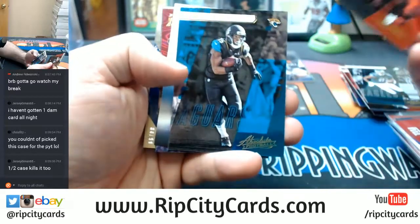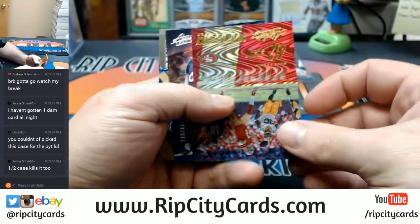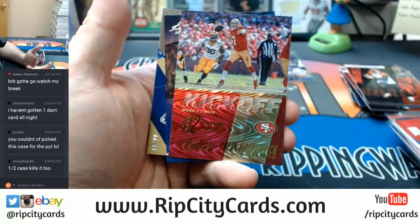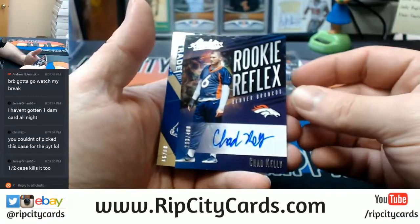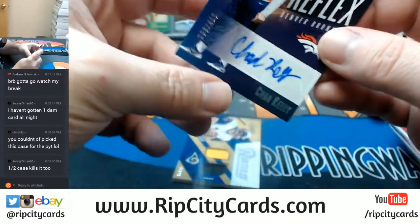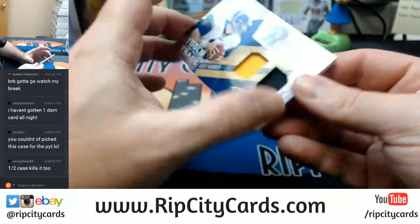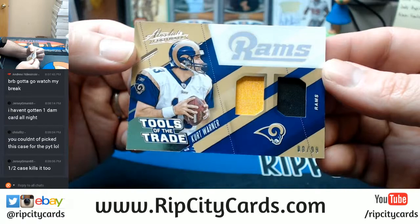Andy Dalton, Alan Robinson. A kickoff for Colin Kaepernick. Denver Broncos — Chad Kelly to 499. And Tools of the Trade, Rams — Kurt Warner, 88 out of 99.